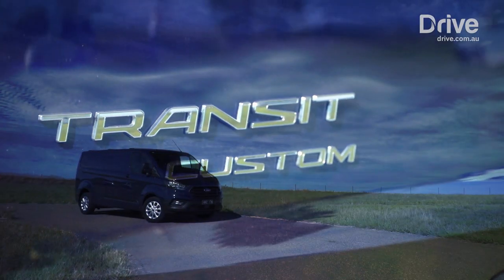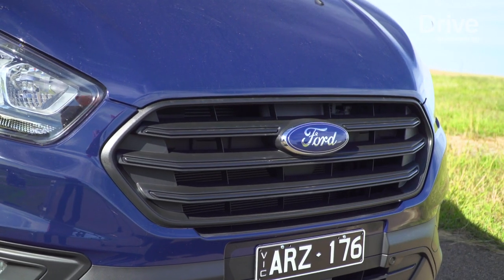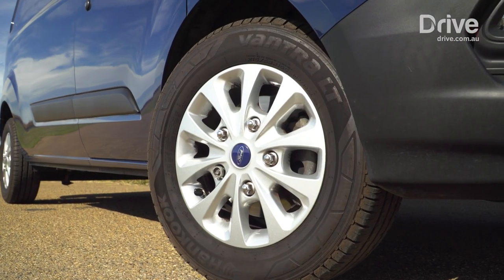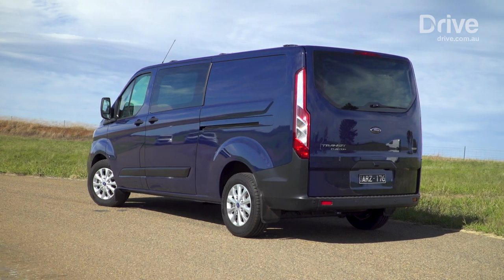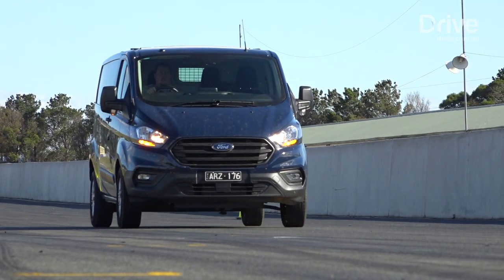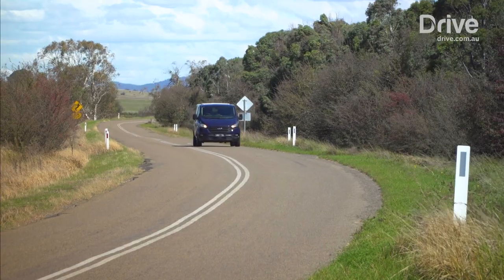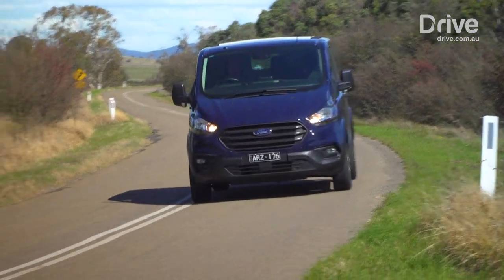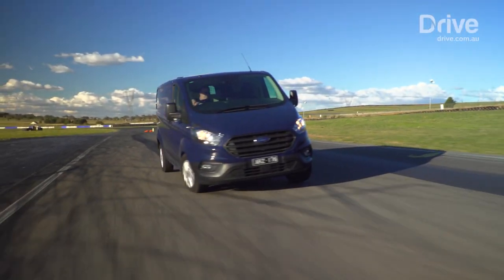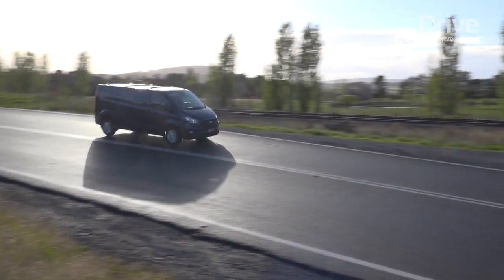If you wander into a Ford dealership right now to buy a Transit Custom 340, you'll get the bigger 125-kilowatt engine, which was a running change to this model. But even with the 96-kilowatt unit fitted to our test vehicle, the six-speed conventional automatic has enough brain power to make it work and paper over any holes in the engine's power delivery. What's most impressive about the Transit in this market segment is the safety, both active and passive, thanks to six airbags and autonomous braking.